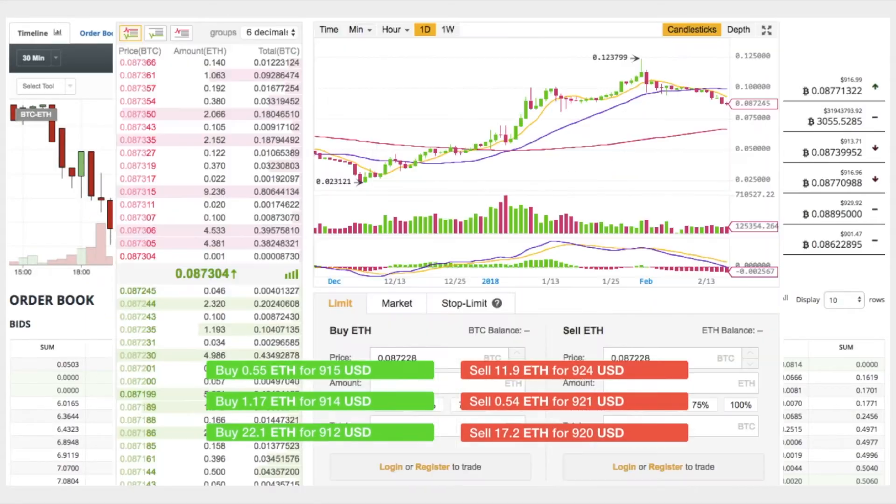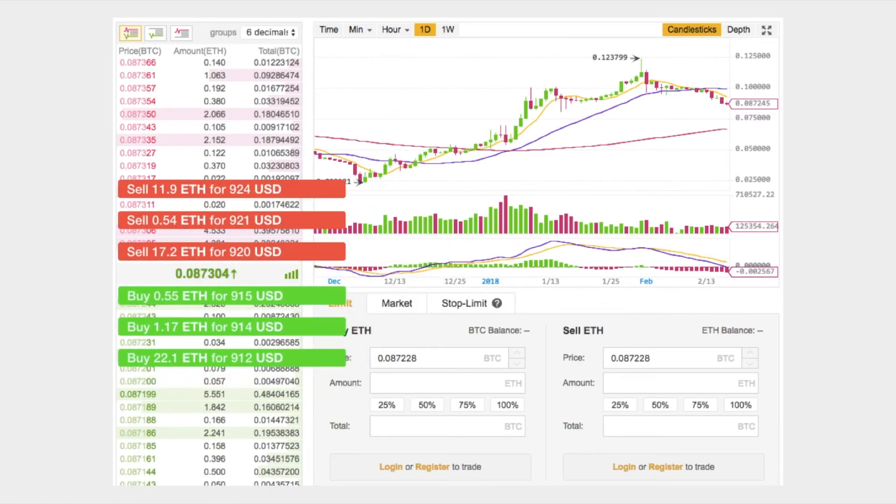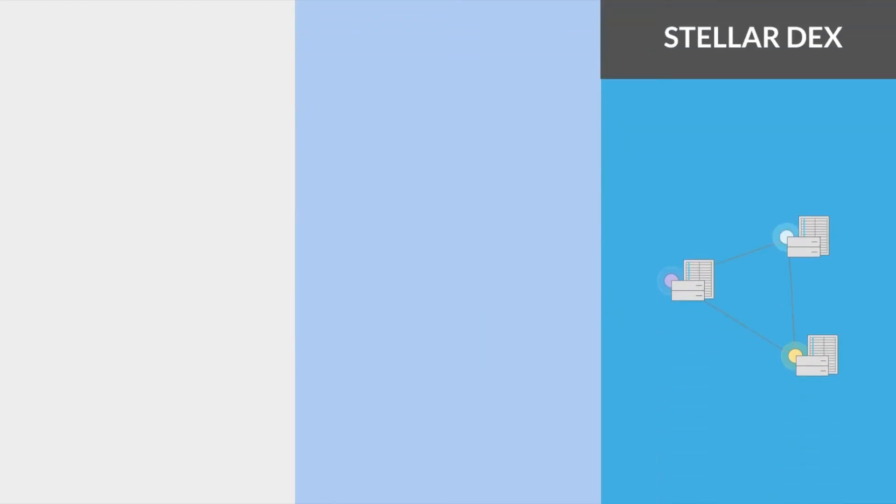Bittrex and Binance — you've got sell orders, buy orders, and order matchmaking. The best way to understand the Stellar DEX is to compare it to other exchanges. In this video we will be comparing the features of the Stellar DEX to that of centralized exchanges and DEXs built on Ethereum.